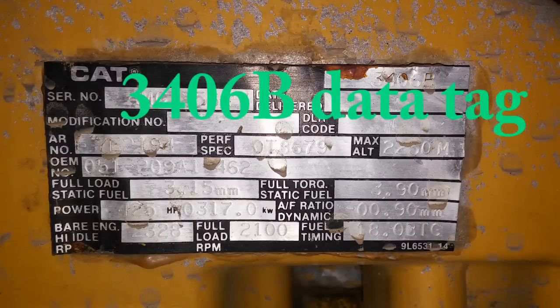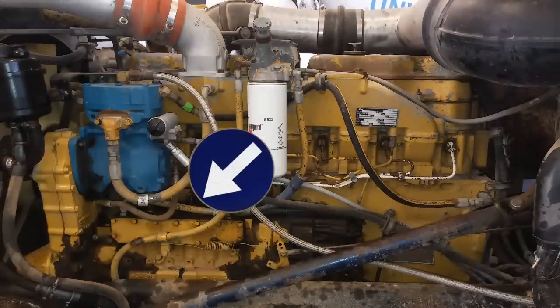The Caterpillar 3406B was an 893 cubic inch, 14.6-liter, inline-six diesel engine. It was made from the mid-1980s, with the last production in late 1995, when it was replaced by the 3406C, which used mostly the same mechanical components but had an electronic ECM. The 3406B is strictly mechanical — it does not have an ECM, no temperature sensors, and all fuel timing and fuel management is strictly mechanical via a high-pressure fuel pump.